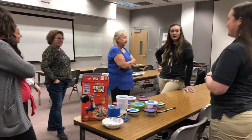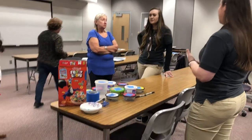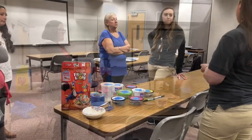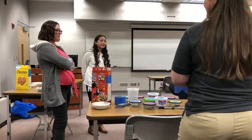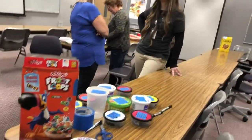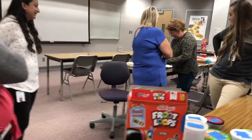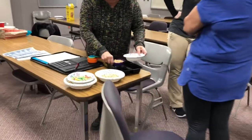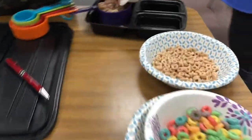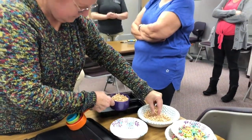Bento boxes are pretty inexpensive and separate food nicely. They are microwave safe, freezer safe, and dishwasher safe. For bento box meal ideas: a sandwich or half sandwich, carrots and hummus, salad with meat, or fruit. You could divide your plate — meat on one side, vegetables on another. Like making your own Lunchables: three ounces of deli turkey, one ounce of cheese, and six Triscuits equals about 295 calories.